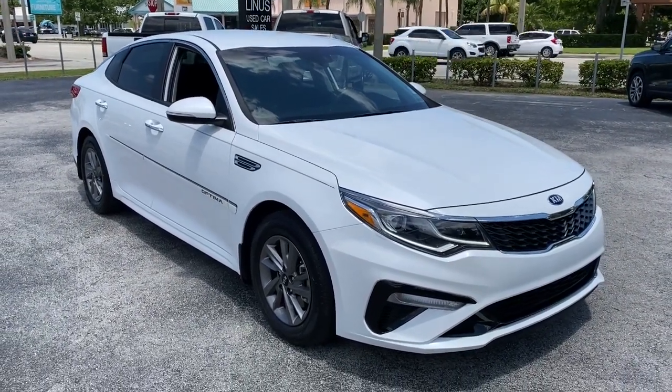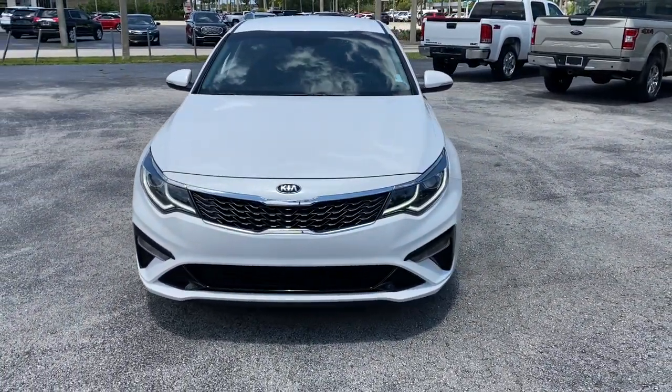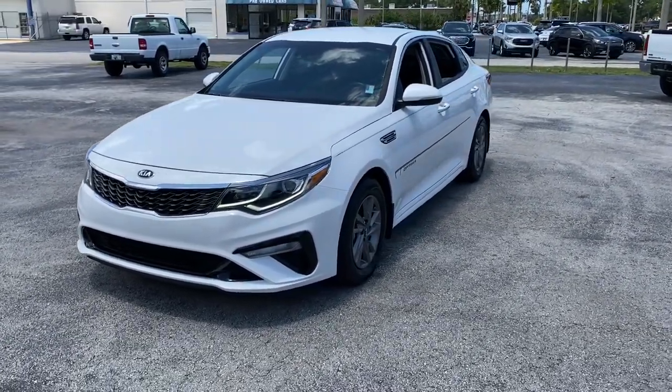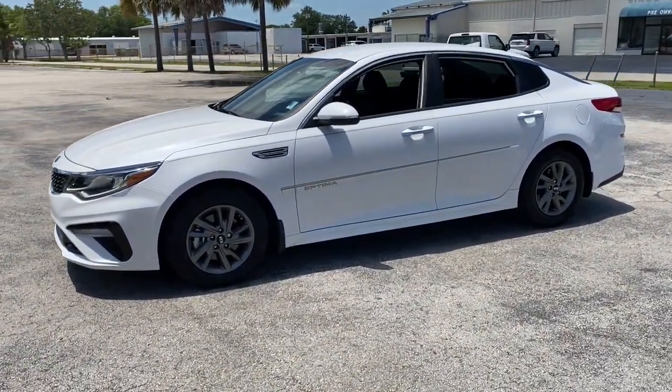This could be the car for you. The 2020 Kia Optima. This vehicle is an outstanding buy with fewer than 25,000 miles on the odometer. Here's a stylish and capable Kia Optima, the mid-size, family-friendly sedan that prioritizes safety and passenger comfort.